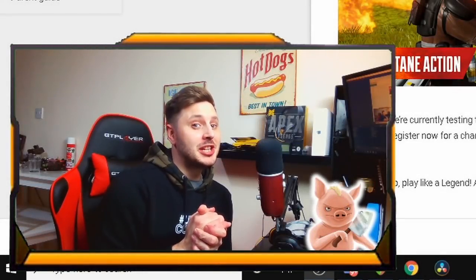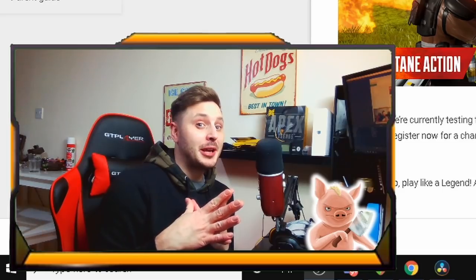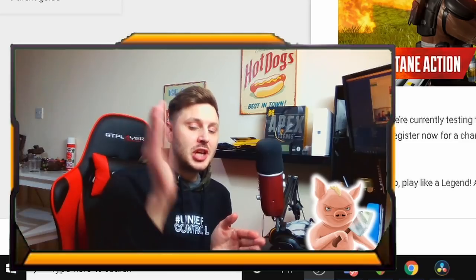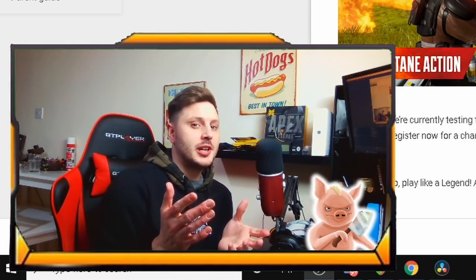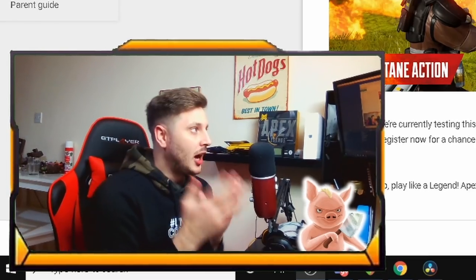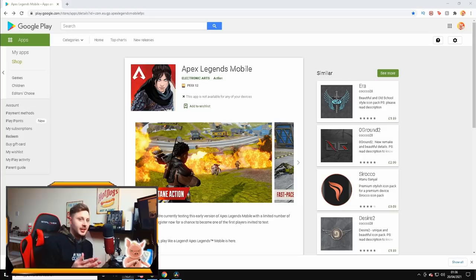We've got a lot to cover today on the upcoming game Apex Legends Mobile. The beta has already been confirmed — it's out at the end of this month, so we've only got around 10 days to wait. The game is going to be available in India and the Philippines first. This is the official Google Play Store page for Apex Legends Mobile India.